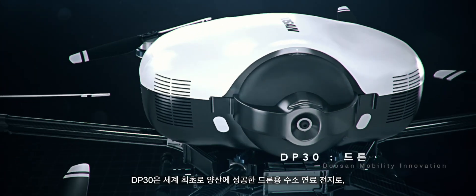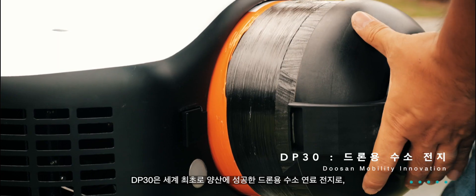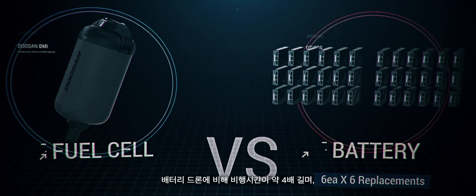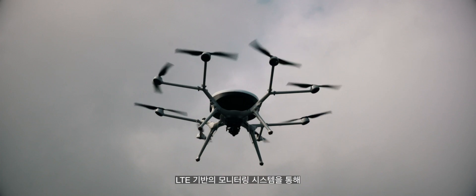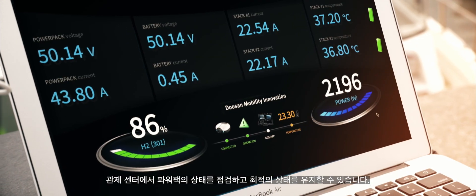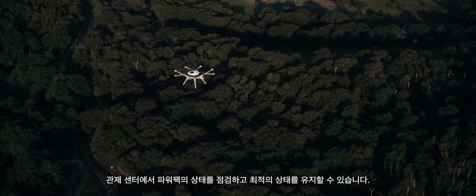The DP30 is the world's first mass-produced hydrogen fuel cell system for drones, which has about four times longer flight time than battery drones. The LTE-based monitoring system allows the control center to check the power pack status and maintain optimal conditions.